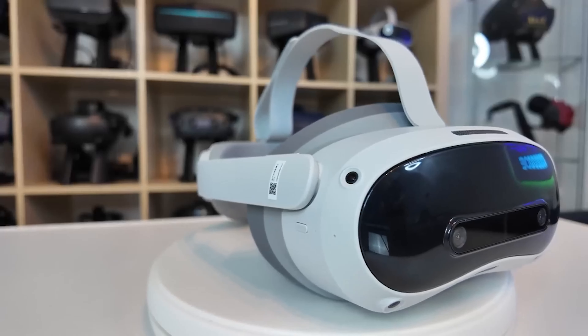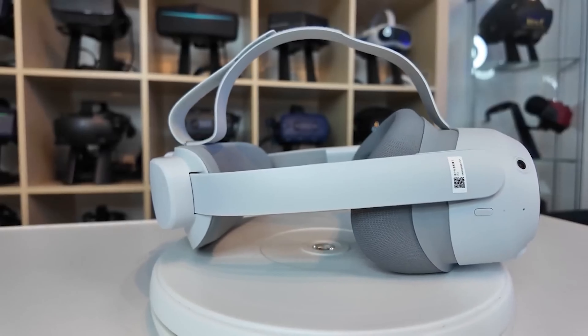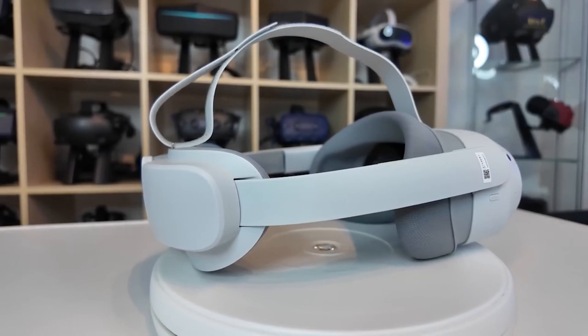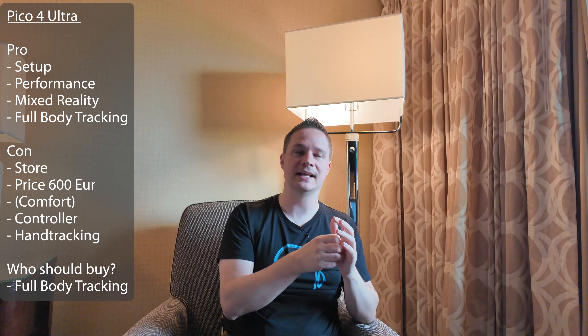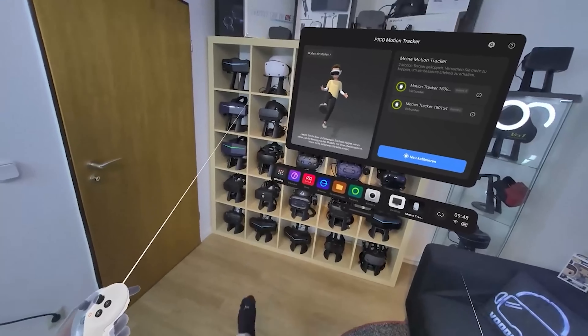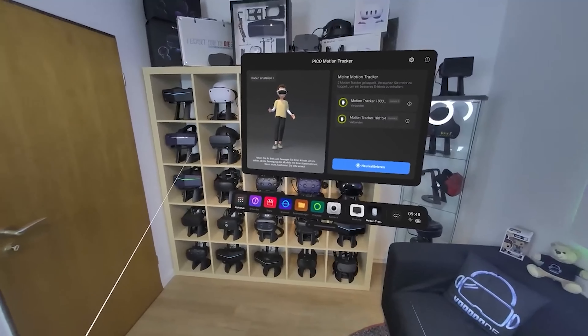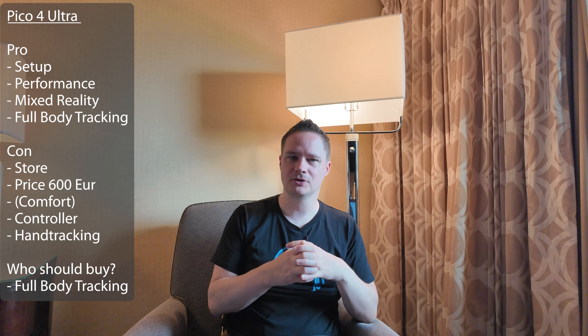So the Pico 4 Ultra — I tried it and made a review, you will find everything in the description below. The Pico 4 Ultra has a lot of advantages. For example, they have good lenses, a very good setup, and the performance is absolutely great as well. The mixed reality is good. And the advantage of the Pico 4 Ultra is they have optional full body tracking. For about 89 euro, you get trackers on your feet and then your whole body is tracked. That's good for people that want to play social VR like VRChat. But to be honest, the Pico 4 Ultra has a lot of disadvantages — for example, the store is much, much smaller than the Meta Horizon store.